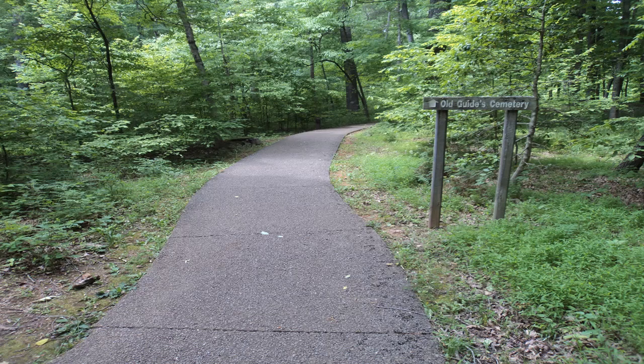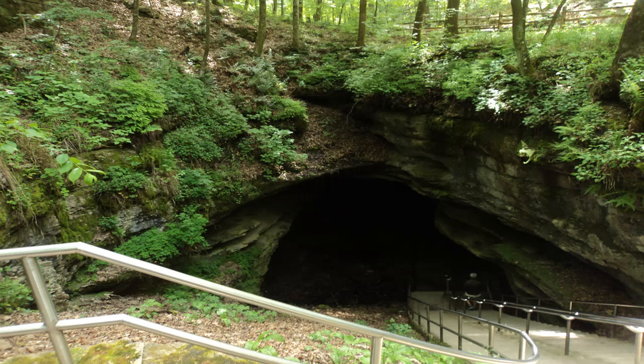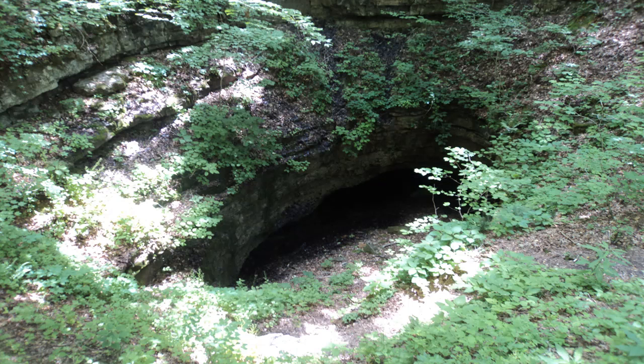Just before you reach the visitor center, turn left on the Dixon Cave Trail to begin the second loop. The Dixon Cave Trail passes the historic entrance for a second time, and then it continues as a dirt single track trail in order to pass the Dixon Cave entrance.